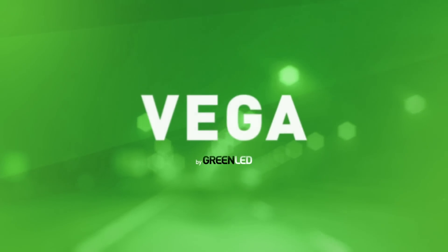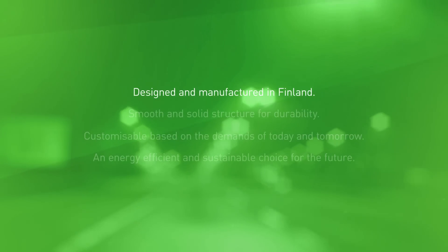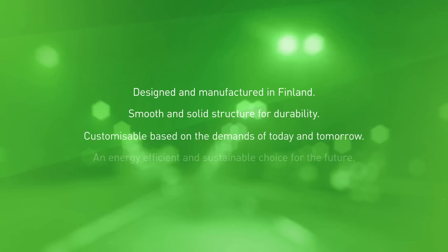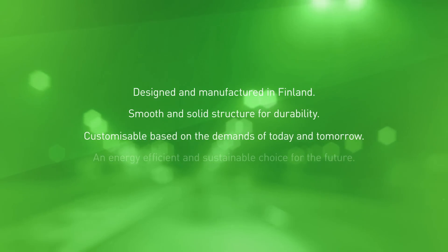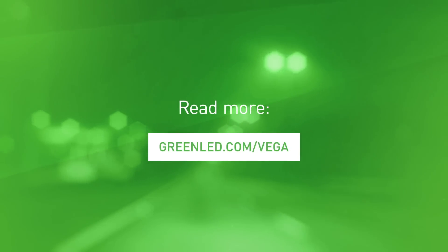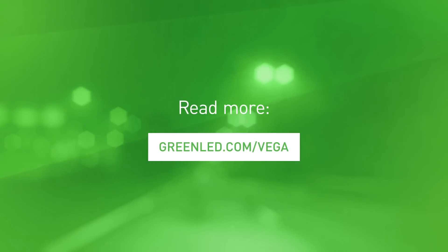For any road, anywhere. Vega by GreenLead — designed and manufactured in Finland. Smooth and solid structure for durability, customizable based on the demands of today and tomorrow. An energy-efficient and sustainable choice for the future. Read more at GreenLead.com/Vega.